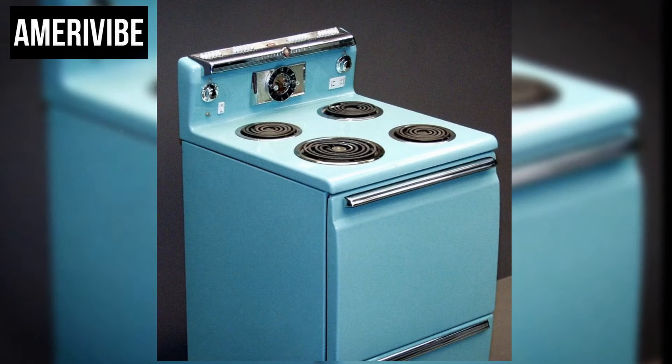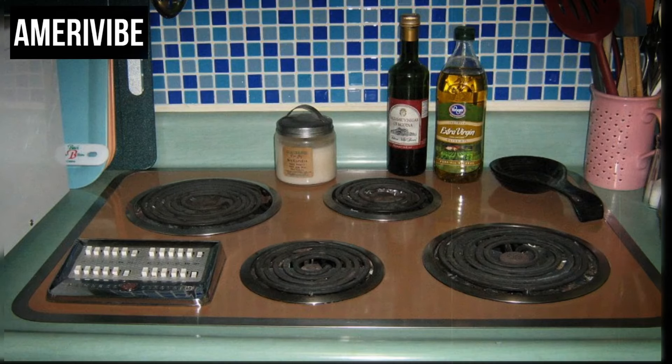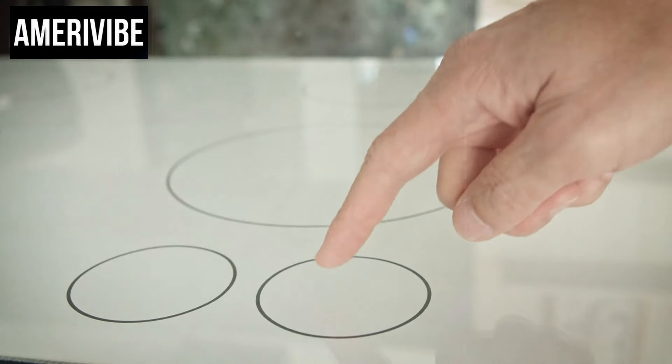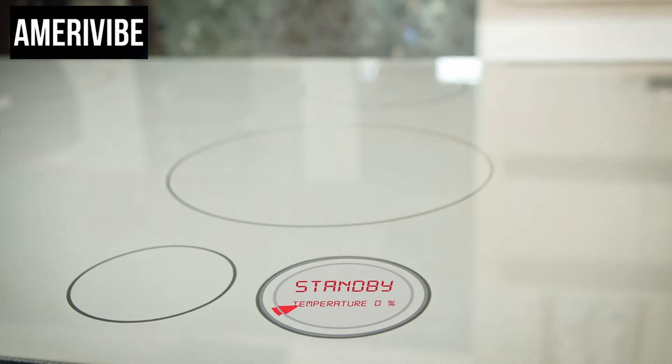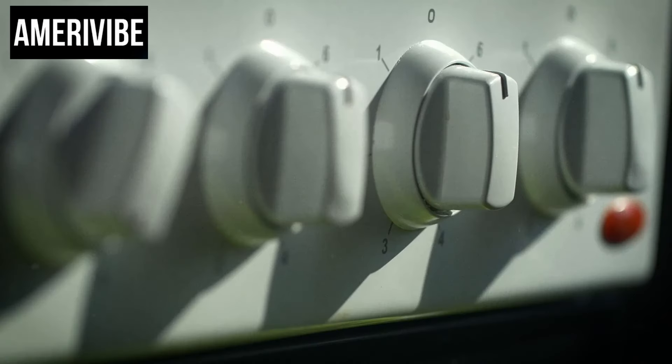Despite their initial appeal, push-button stoves were a fleeting trend. Several factors contributed to their decline. One major issue was durability — the buttons, while satisfying to press, were prone to wear and tear, leading to malfunctions over time. Additionally, the technology behind these stoves was relatively new and, at times, unreliable. Consumers began to favor more traditional knobs and dials, which were perceived as sturdier and easier to repair.